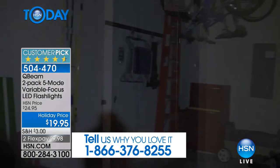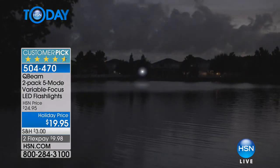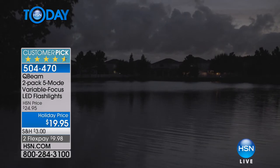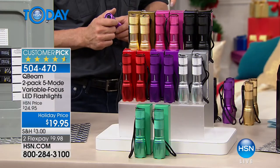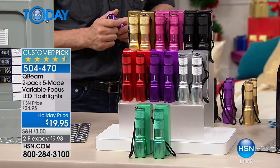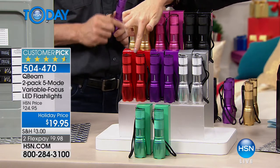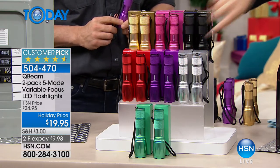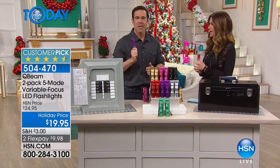So that means you're never going to open the drawer and find it dead. Two for $20 today — $9.98 to get it home. Give us a call at 866-376-8255 and tell us what you're shopping for. Look at how bright they are — you're getting two, and they each come individually boxed. We've got colors including black, pink — only three dozen left in the pink — gold, a gorgeous red, purple, silver, and emerald green.